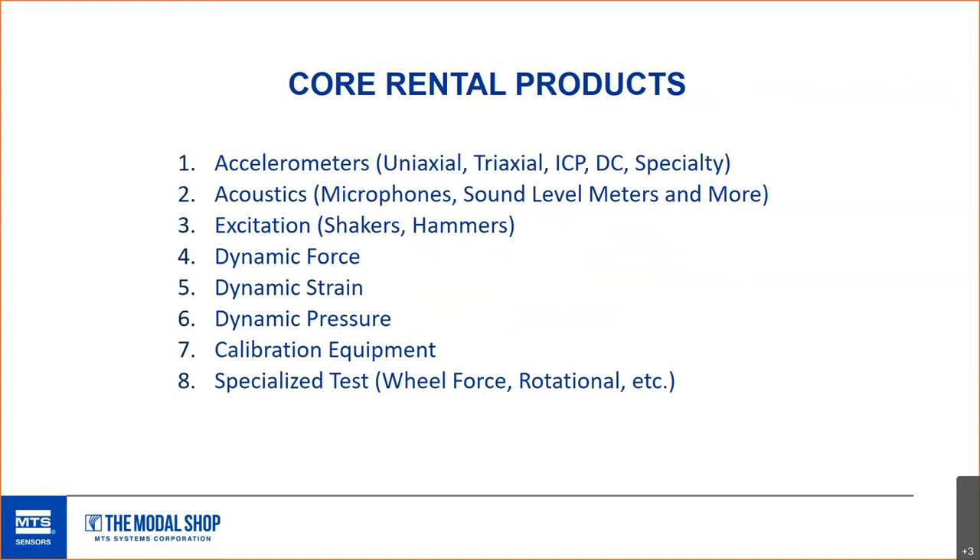So, our core rental products: accelerometers are probably what you think of first. We offer uniaxial and triaxial versions, a combination of ICP or IEPE type sensors, DC or MEMS type sensors where you measure constant acceleration like gravity, and even high-temperature charge-mode sensors — all in our inventory. They cover a wide range of measurements, from DC-style sensors all the way to the newer triaxial shock sensors from PCB, the 350B40 series.